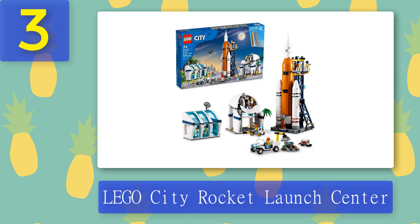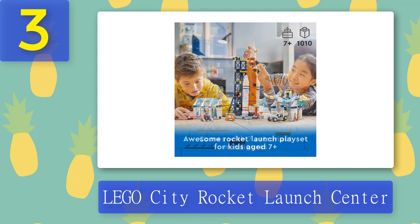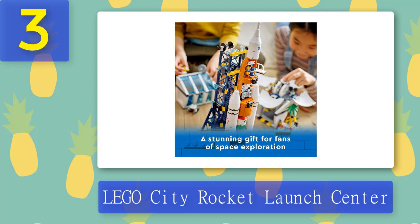Coming in at number 3: Lego City Rocket Launch Center. This 1010-piece Lego City set is designed for budding astronauts and includes a rocket launch tower, observatory, control center, truck, rover, drone, and seven minifigures. The Lego City Rocket Launch Center comes with an array of NASA-inspired machines, vehicles, and spacecraft, plus inspiring astronaut characters for imaginative, realistic space play.